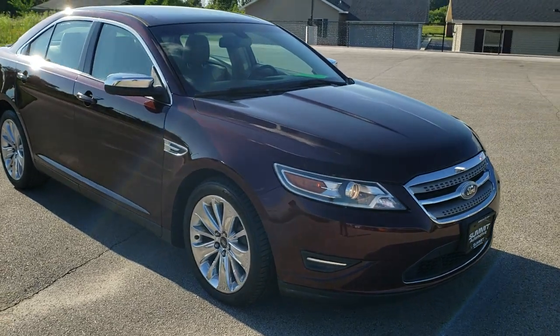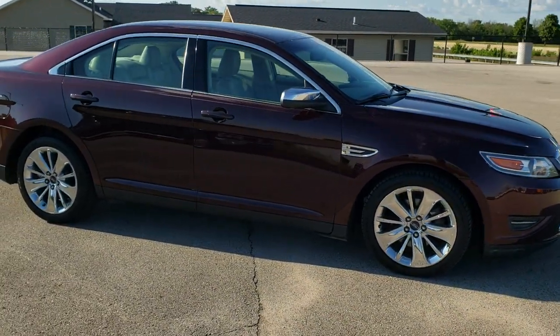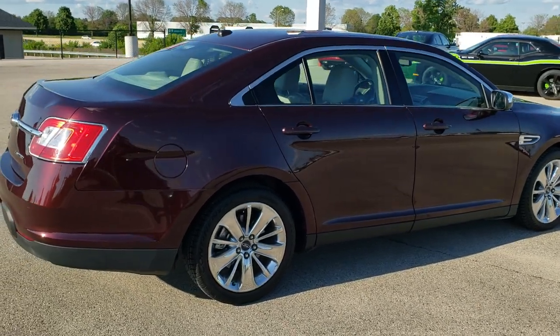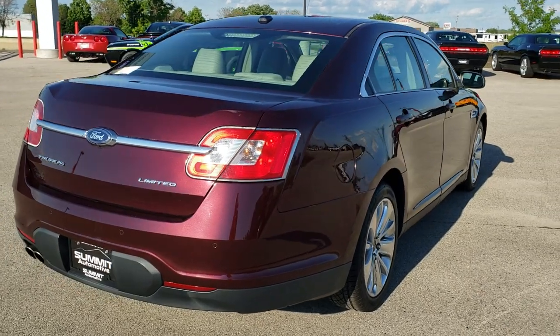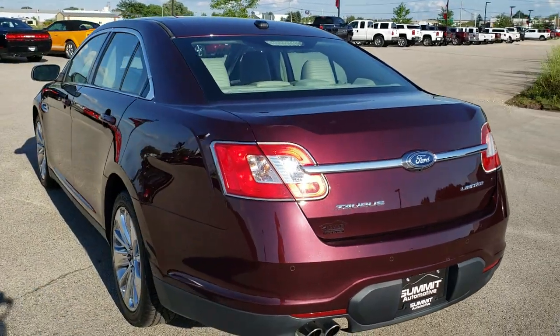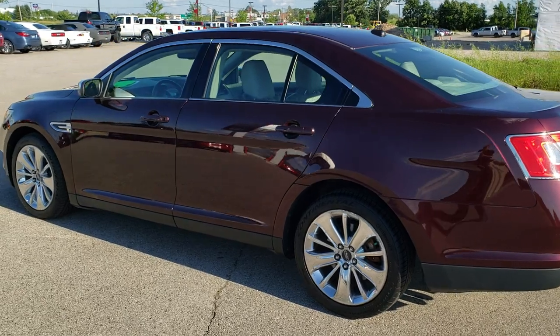This vehicle has a 3.5 liter dual overhead cam V6 motor which pumps out 263 horsepower. Bordeaux Red Reserve Metallic is the color. We shoot all of our videos in 1080p, 60 frames per second, so if you have HD capabilities on your computer, tablet or smartphone device, turn them on right now because it is definitely your best way to check out the quality and condition of the vehicle before seeing it in person.